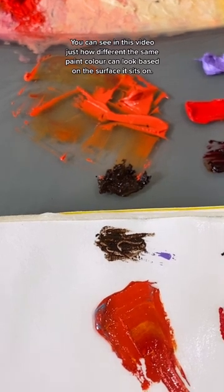You can see in this example just how different the same color can look based on the surface it sits on.